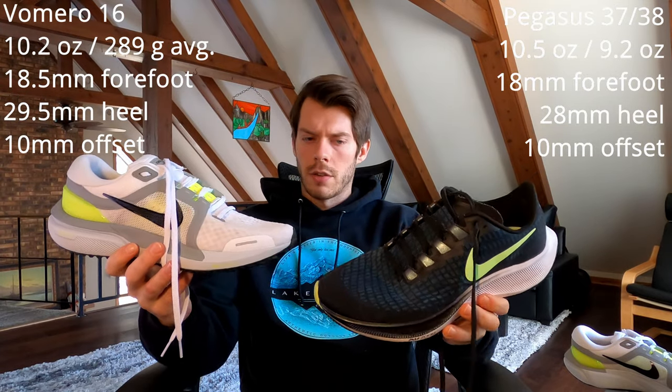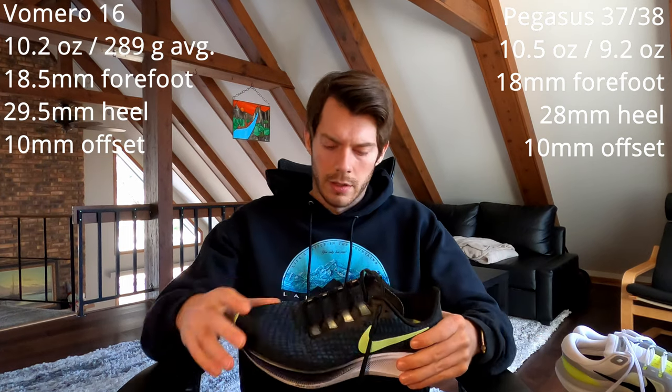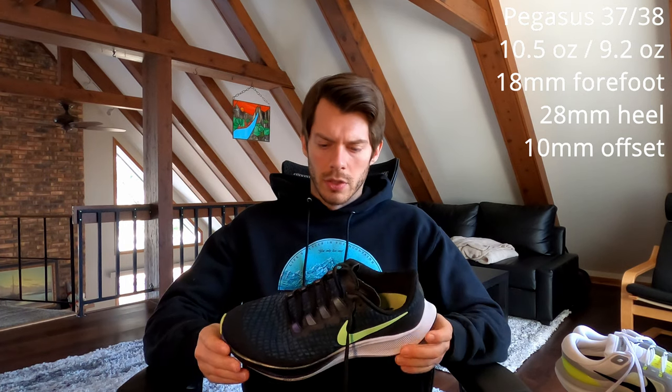We're going to start off with seniority on this one, so let's talk about the Pegasus 37 and 38. The reason I'm referencing the 38 here is that I've owned the 38 in the past but returned it to Nike because I disliked it. I'll explain more as we get into the build of the shoe.